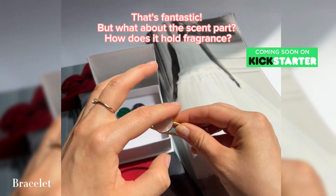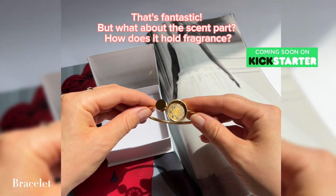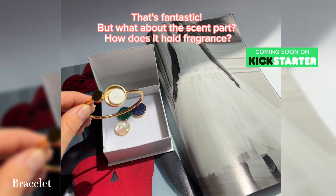That's fantastic. But what about the scent part? How does it hold fragrance?